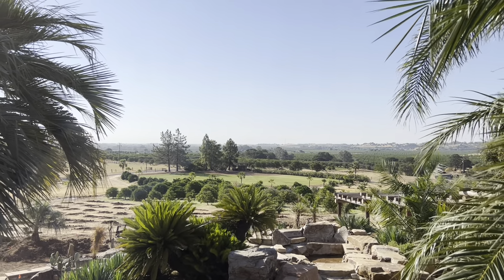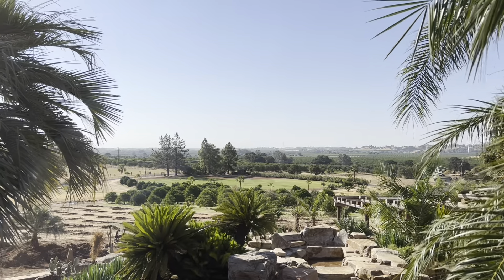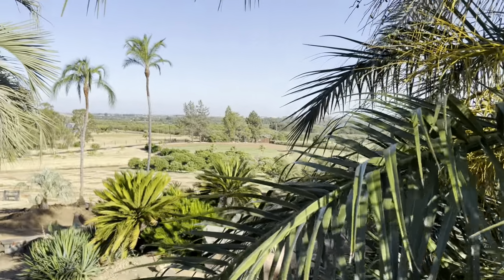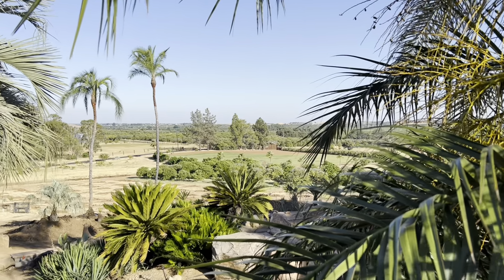That's the view of the baseball field before we put the palms in. And that is the view of the baseball field after we put the palms in. What do you think?